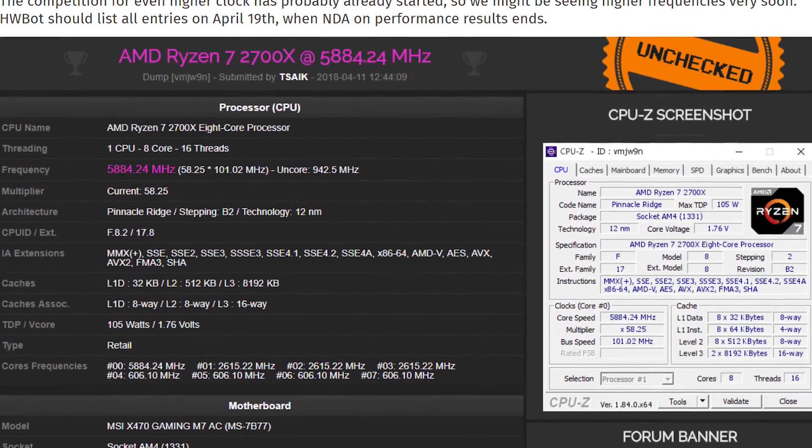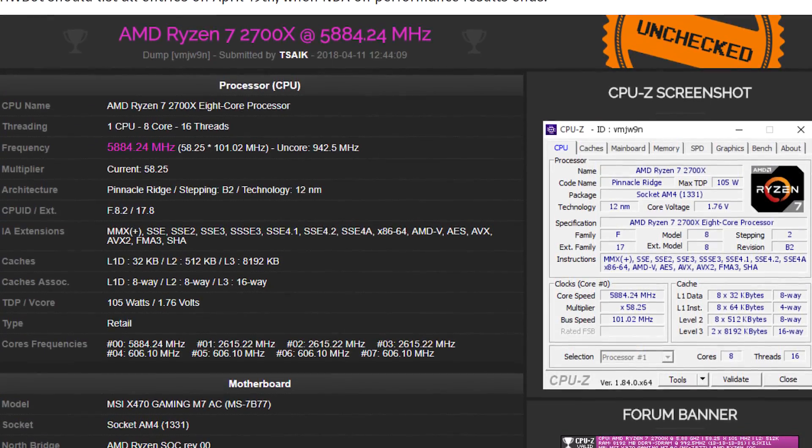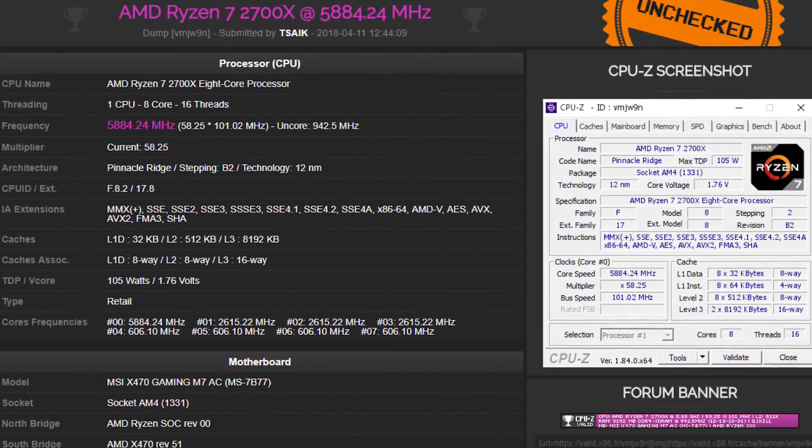Luckily, others had a lot more luck, including Der8auer, who's already pushed the 2700X all the way up to shy of 5.9 GHz on liquid nitrogen. If you want a dedicated video on overclocking Ryzen 2, let me know down in the Discord or in the comments below.